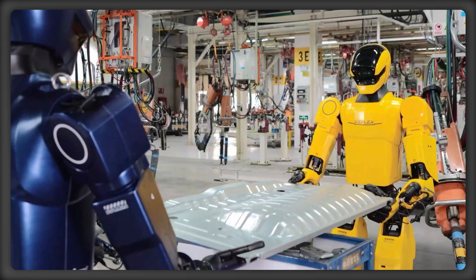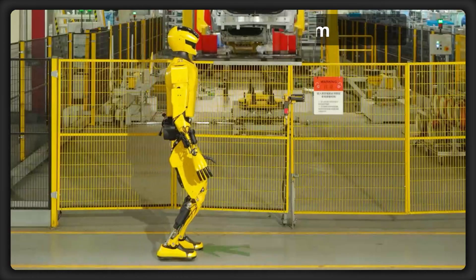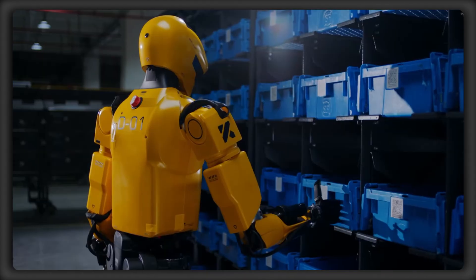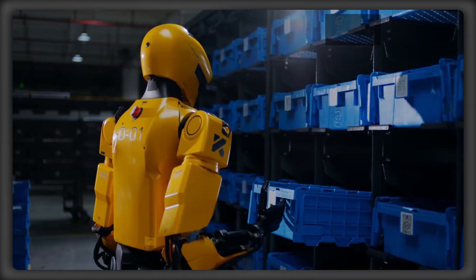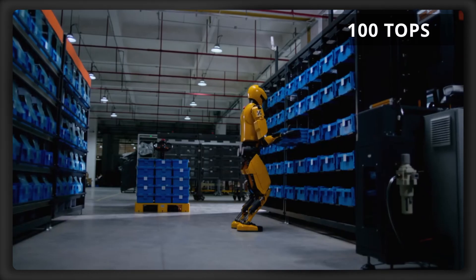Here's a full breakdown of Kepler's Forerunner K2 Bumblebee model, starting with its size: standing at 175 centimeters tall and weighing 75 kilograms. It features 52 degrees of freedom and 100 tera operations per second of computing.